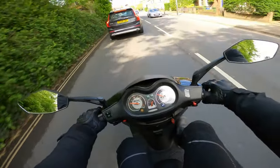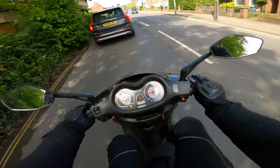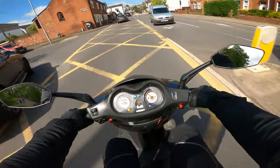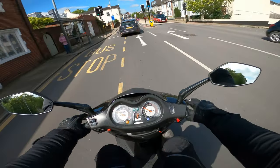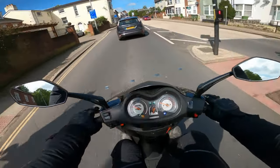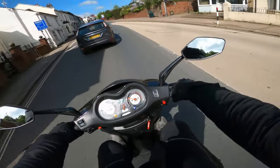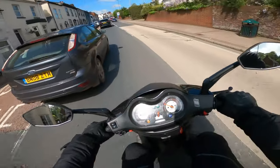Do you know what this bike needs? It needs one of those Lextech exhausts on it. I think it would just open it up a little bit and sound a little bit meaner. I'm turning into a 16-year-old scooter rider — it's happening. Get me a Lextech exhaust, I want it.